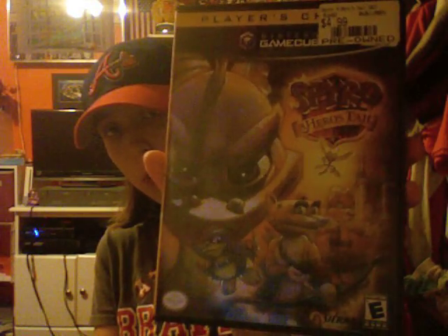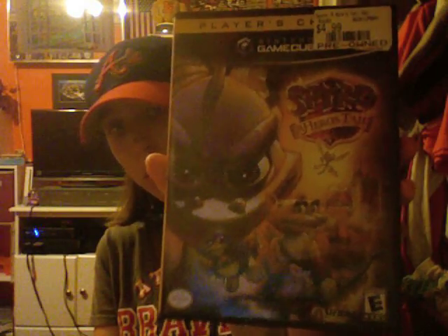The next thing I got is from GameCube, and it is Spyro: A Hero's Tale for GameCube, and it was $5 at GameStop. I figured for a Spyro game that's a good deal, and I didn't have any on the GameCube, so it was a nice pickup for me. It only comes with a disc, unfortunately, but oh well.